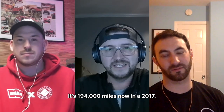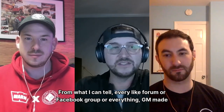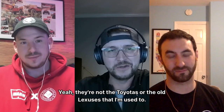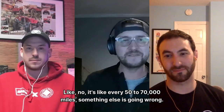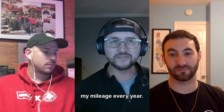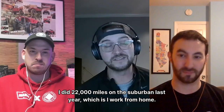It's a 2017 Suburban with 194,000 miles. From what I can tell from every forum and Facebook group, GM made these trucks to be fairly disposable — not like the Toyotas or old Lexuses where you put something on and don't touch it for 200,000 miles. With a GM it's like every 50 to 70,000 miles something else goes wrong.